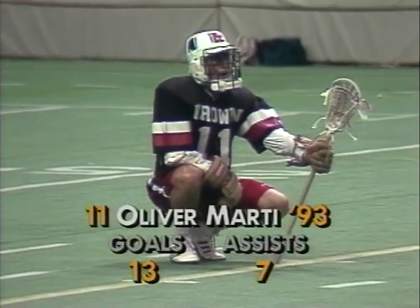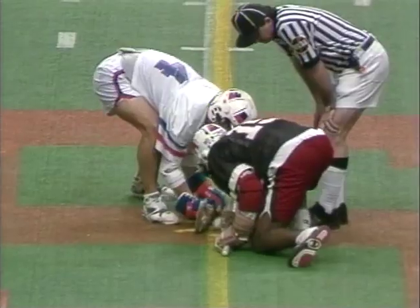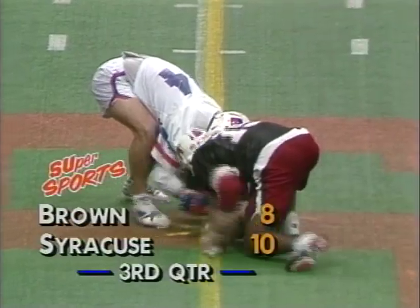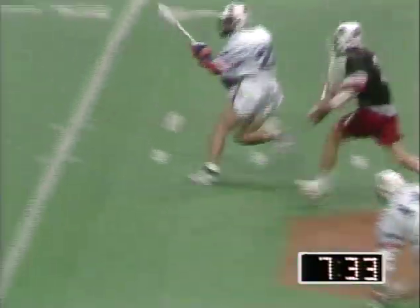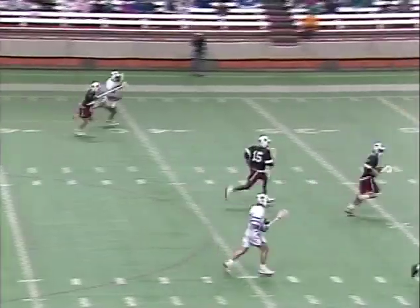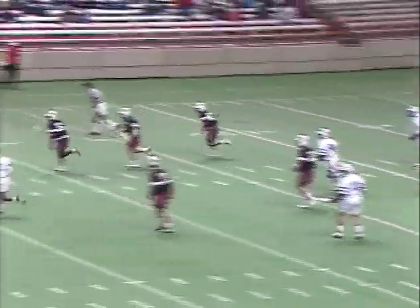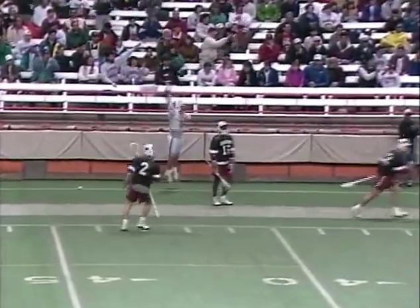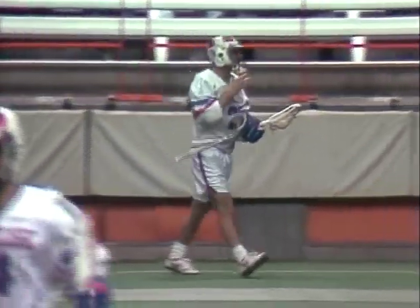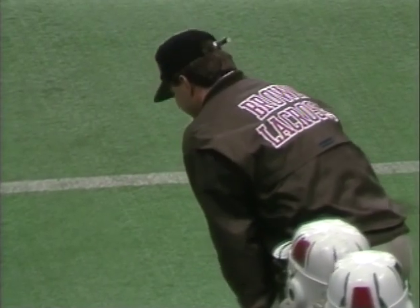Marty shares the NCAA record for most goals in a playoff game with Gary Gate of Syracuse with nine — Marty did that last year in the NCAAs against Loyola. Here comes Lockwood for Syracuse — shot never made it to the goal, that was off the body of Harvey Smith. Syracuse ball — that was a shot. Gary Nelson number 15 tried to protect Syracuse from getting it, but they were closest when it went out of bounds and that will stay Syracuse ball.